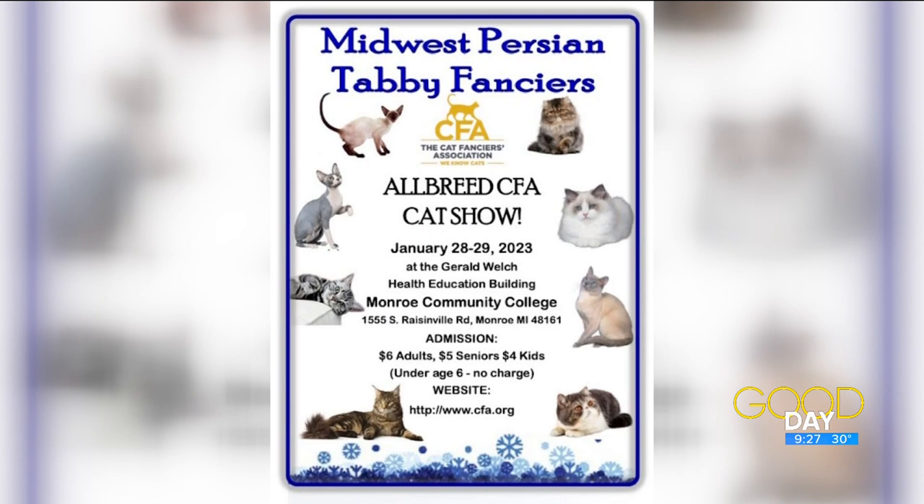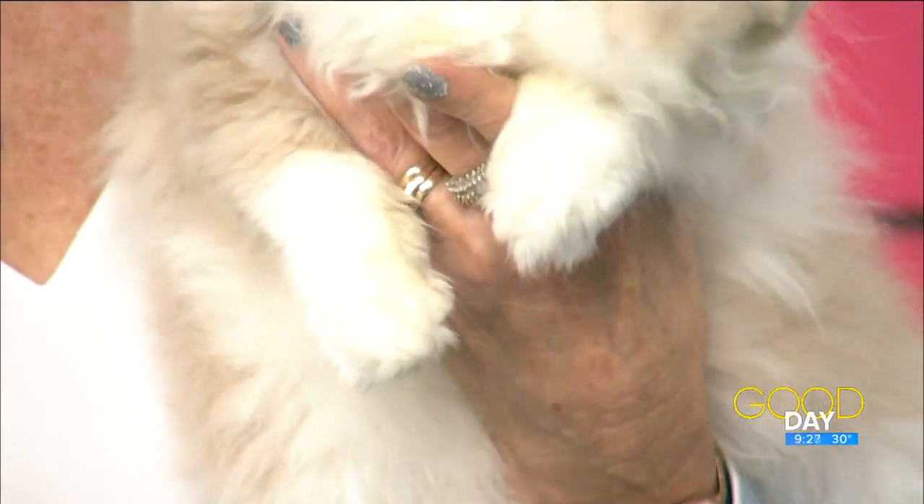How many people are you expecting? We're hoping a lot of people come and enjoy it. We have coloring books for kids about the care of a kitty, and flyers explaining what the ribbons mean. What we're doing is not winning any monetary award — it's affirmation that we as breeders are breeding to the quality standard that CFA determines for each breed. It's a labor of love — the cats come first.